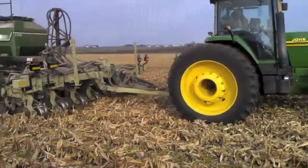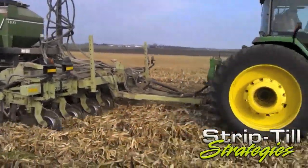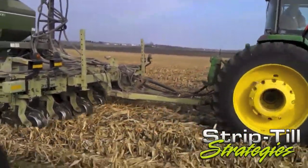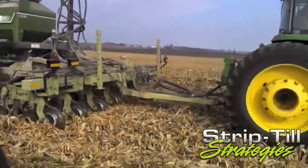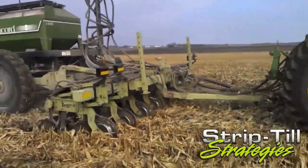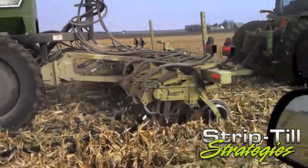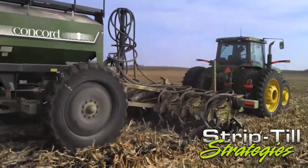Paul and Mike apply variable-rate phosphorus and potassium with their fall strip-till pass using an eight-row Orthman one-tripper strip-till rig. A Concord two-tank air seeder on a cart bolts to the strip-till toolbar, and Rawson dry fertilizer rate controllers meter fertilizer into the air system.